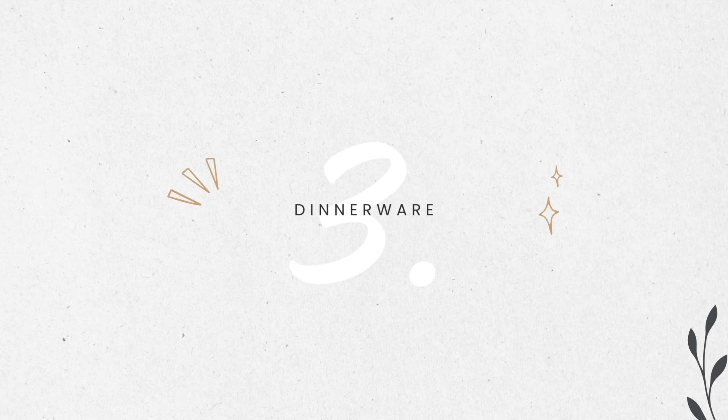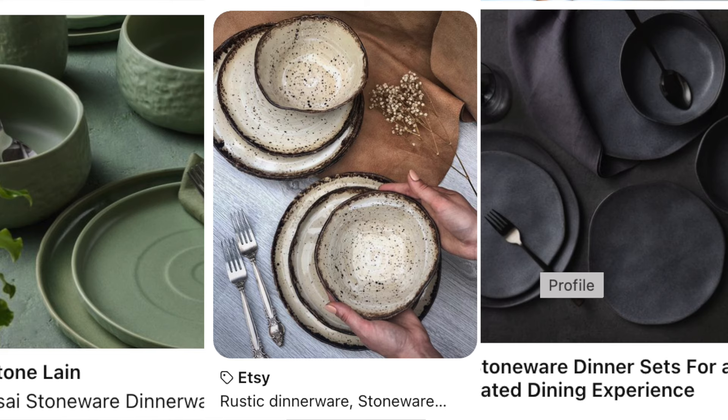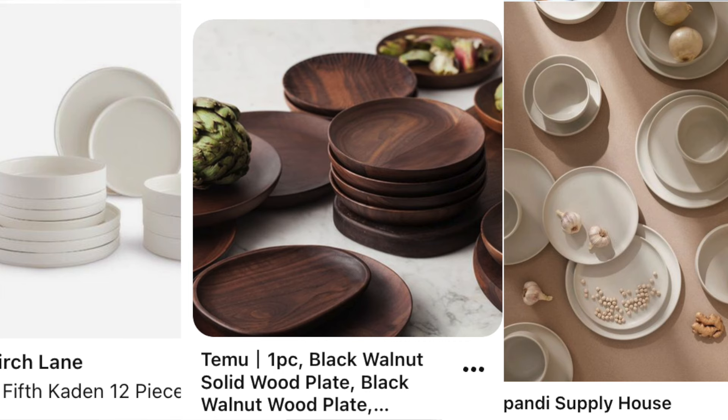Selecting capsule dinnerware can be the most fun. There are so many options and there's not much work in curating since they typically come in sets, so this is where your personalized capsule theme can really shine through — swirls, stones, colors, simplistic, you choose. The important part is that you do choose. Choose a set of plates, bowls, and cutlery that fits with your household plus a few extra for guests. A good rule of thumb is to avoid more than double your household size — so if you're a family of four, eight plates, mugs, and bowls should do the trick.